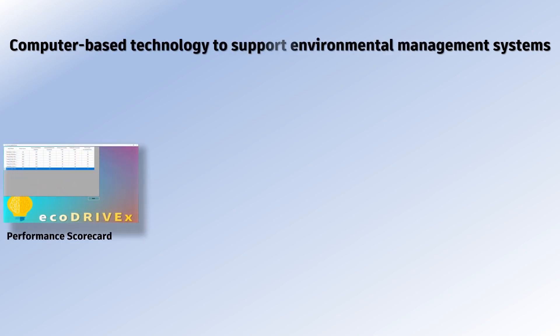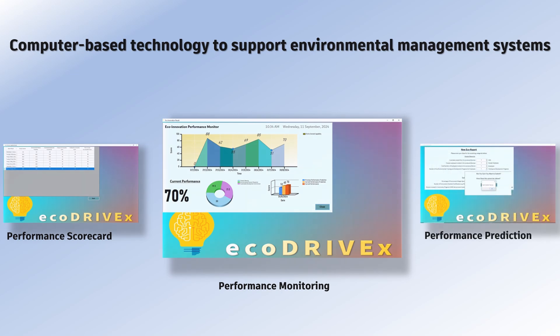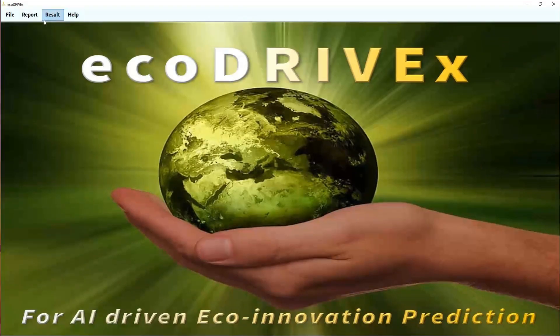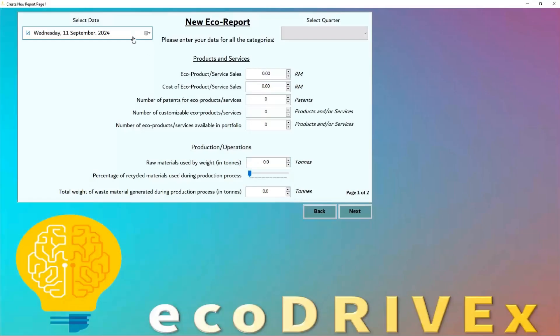It is an information system that helps companies to keep a performance scorecard, to monitor performance, and most importantly, predict future performance. It allows users to install the application on their computers and clicking on the icon to open the application and explore the features such as creating a report, viewing a report, viewing past performance information, and also to be able to create performance reports. EcoDriveX captures important economic and environmental data from the users that helps to calculate the company's eco performance.